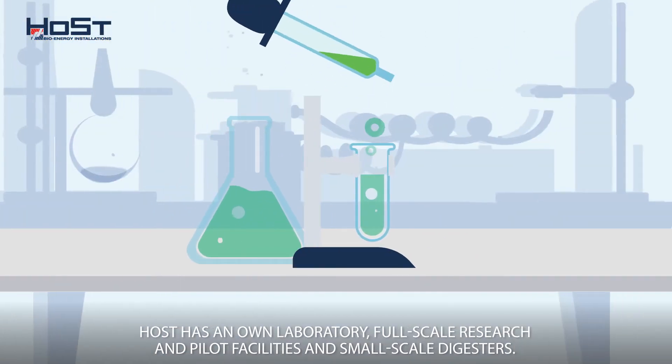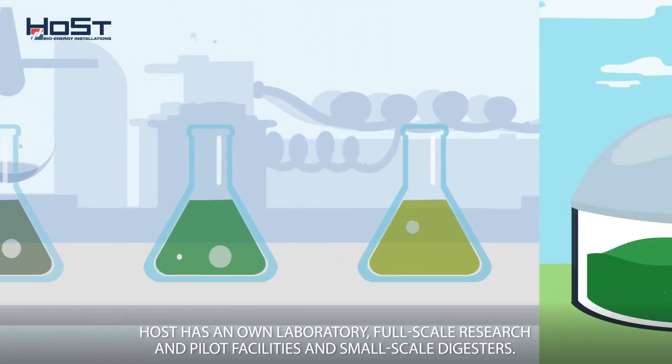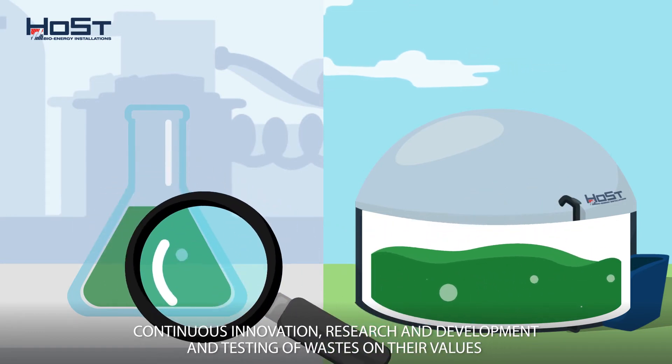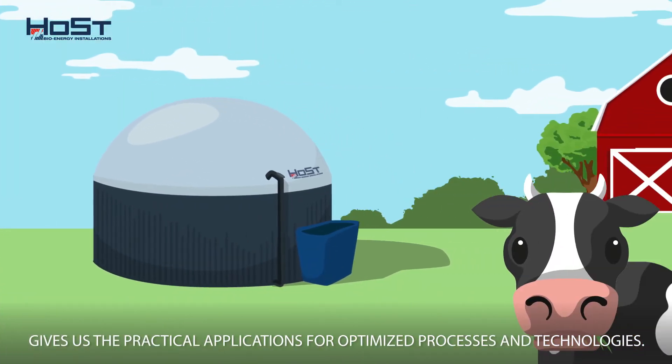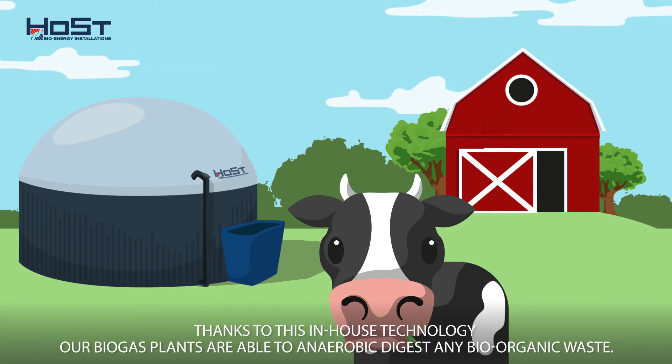Host has its own laboratory, full-scale research and pilot facilities, and small-scale digesters. Continuous innovation, research and development, and testing of wastes on their values gives us the practical applications for optimized processes and technologies.